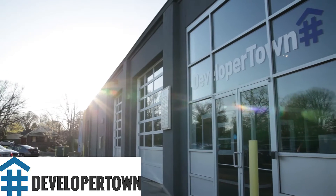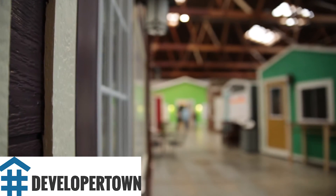Hi, it's Jamie Marsh from Lemonade Day, and we're here with our friends at Developer Town, which is a company that helps entrepreneurs launch their businesses.